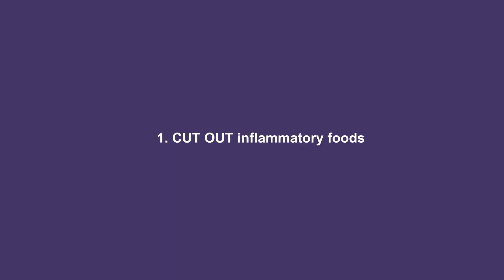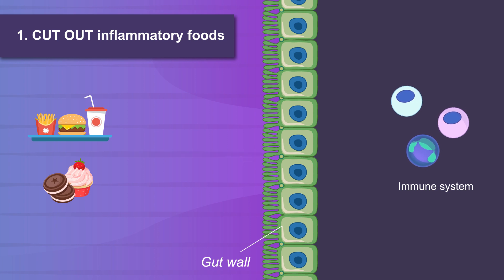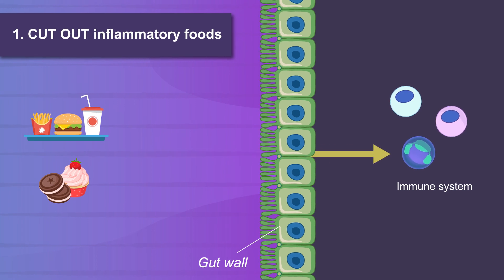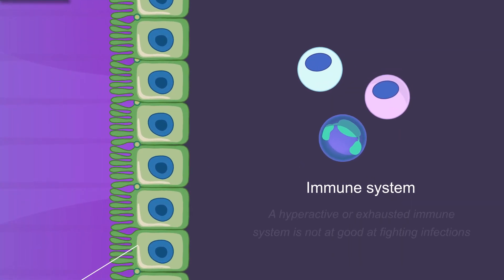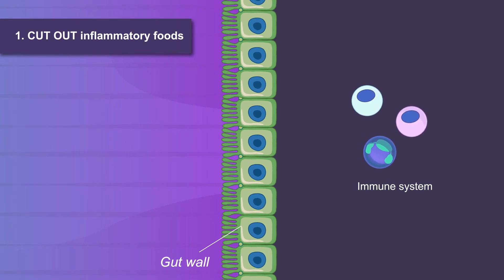Step 1: Cut out inflammatory foods. Inflammatory foods can trigger the gut wall, which in turn triggers the immune system. This constant triggering makes the immune system hyperactive or even exhausted. This has been seen in COVID-19. If you cut out the inflammation, you'll give it a chance to recover its former strength.